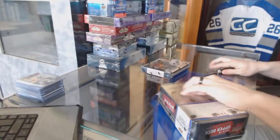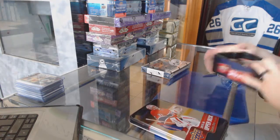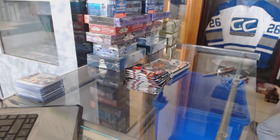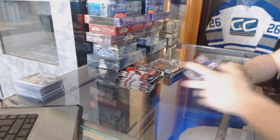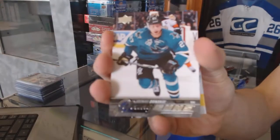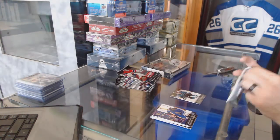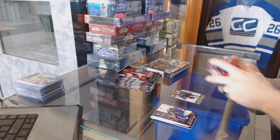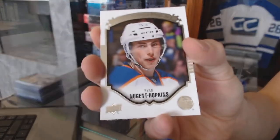All right, starting with the Series 1 tin. Young Guns for the San Jose Sharks Jonas Donskoy. Face portraits for the Edmonton Oilers Ryan Nugent-Hopkins.